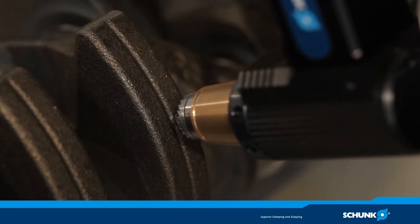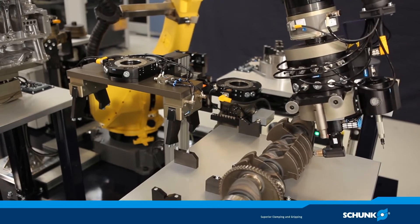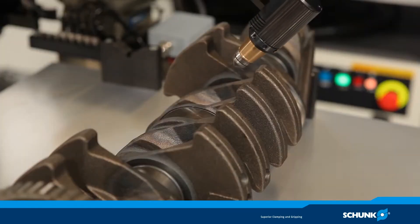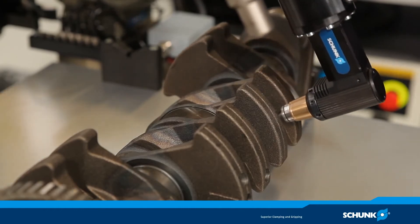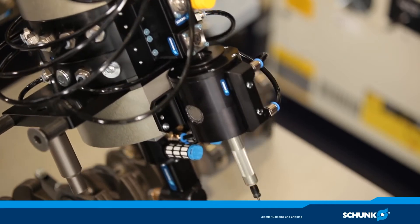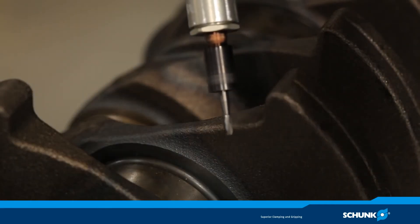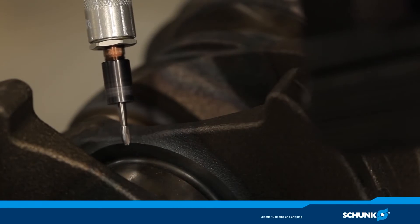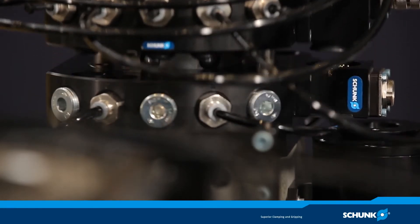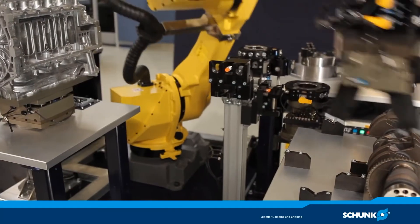The flexible Schunk high-frequency spindles ensure maximum flexibility during robot-guided deburring, or when used as a stationary unit. The rigidity of the milling spindle is adjusted via compressed air and ensures clean chamfering edges in every installation position. Fast speeds ensure high feed rates for both spindle types.